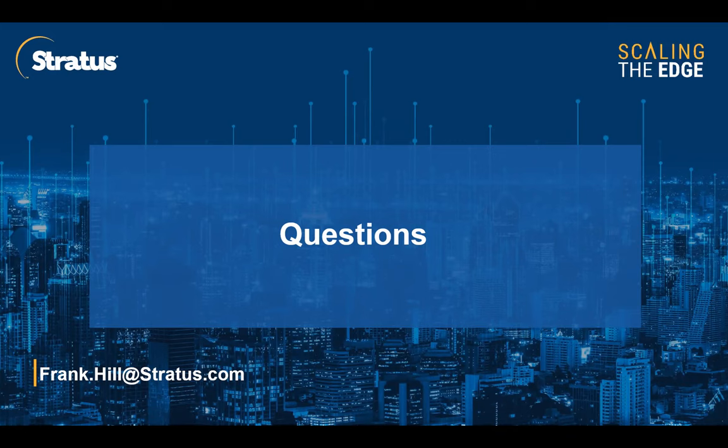Thank you to everyone who attended. If anyone would like to review any portion of this webinar, the recording will be available on YouTube and our website at california.avivostlife.com once available, and you'll be receiving a copy of it via email. Thank you again for attending and have a great day.